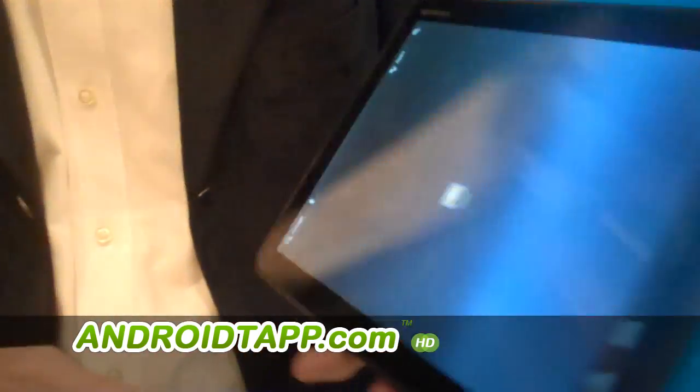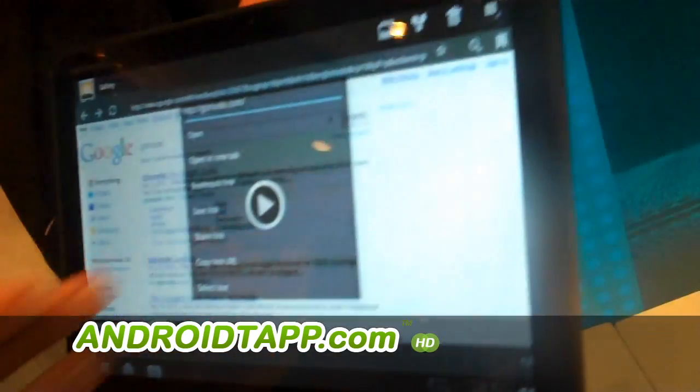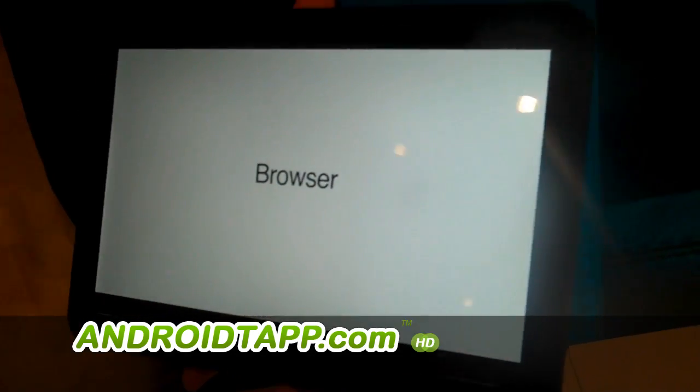That's the basic overview of the hardware. In terms of software, we've got these videos to run through to show you some sneak peeks of what all the Google services are — basically being overhauled for Honeycomb and this tablet.